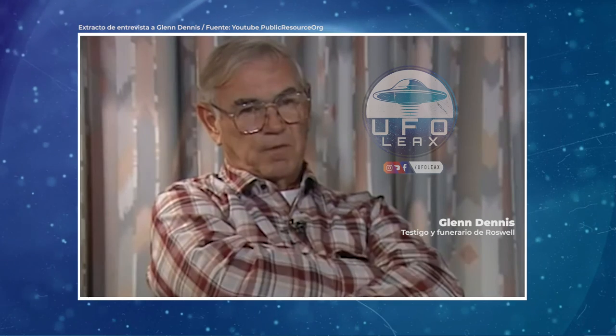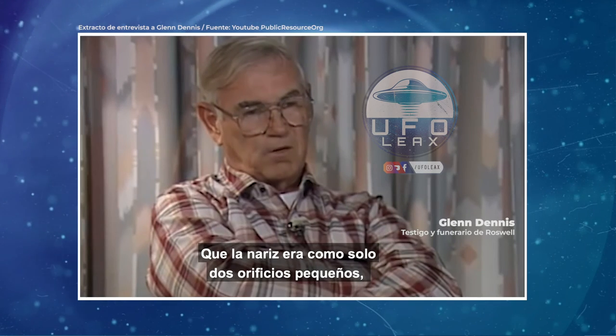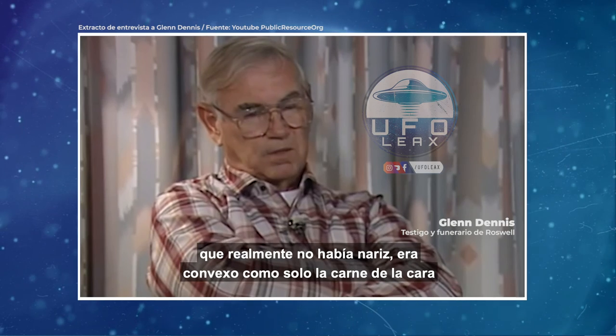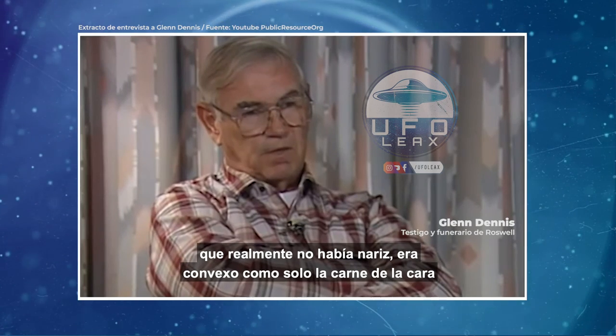And also the nose — there were only two small orifices in the nose. There was really no nose that was convex; it was all just flush with the face.